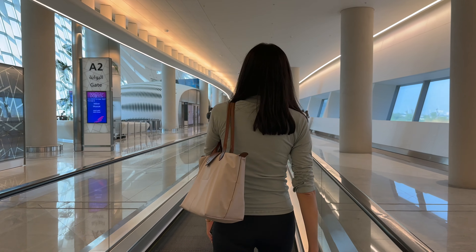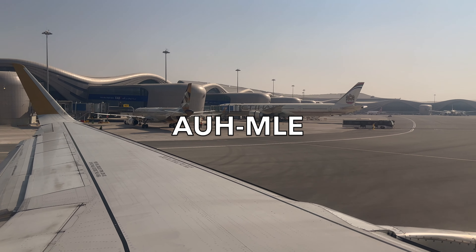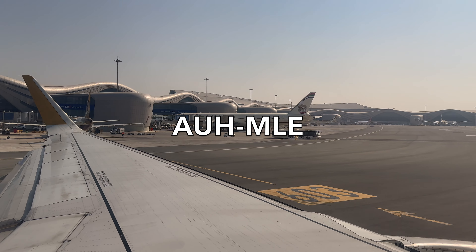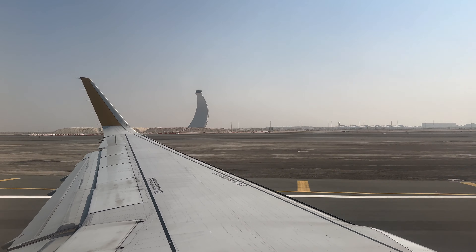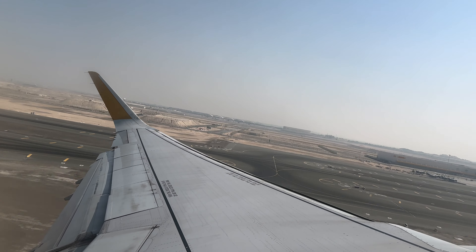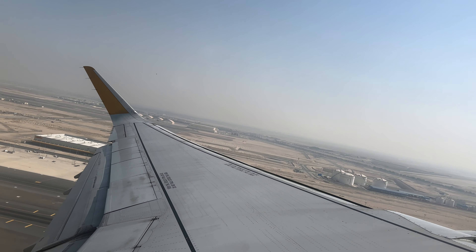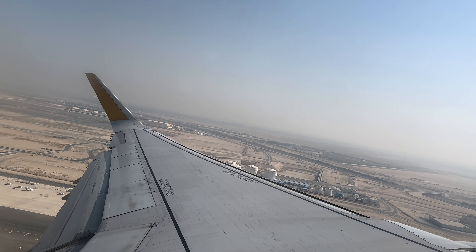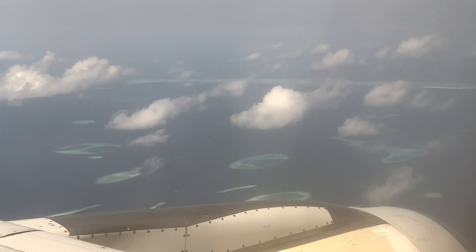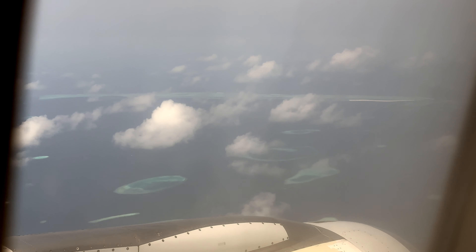Returning to our outbound flight, our final destination is Malé in the Maldives. For this segment of the trip I finally had a window seat. This Etihad A321 was going to take us on the four-hour trip south down to the Maldives, and I was very thankful for the window seat because the views were spectacular.